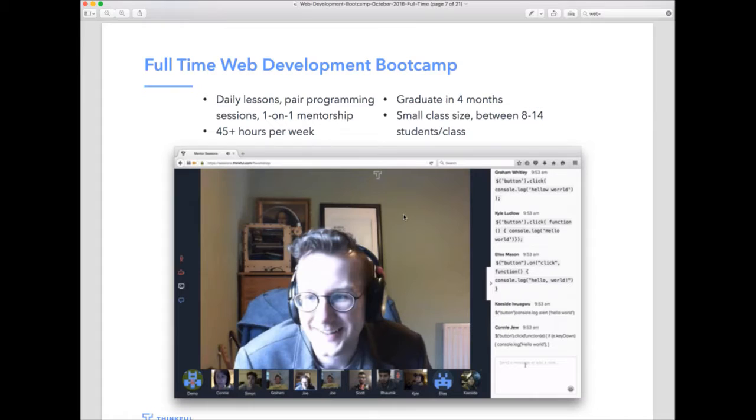The full-time bootcamp at a high level is highly structured and four months long, with a set schedule from 10 a.m. Eastern all the way to 6 p.m. Pacific. Every single day is structured so you know exactly what you're working on. There's pair programming with students in your class and one-on-one mentorship at the end of each day. Classes are small — between 8 to 14 students — so you get a lot of one-on-one attention. The screenshot on screen now shows one of the first workshops; it really feels like you're in a community where you can engage, ask questions, and get help throughout the day.